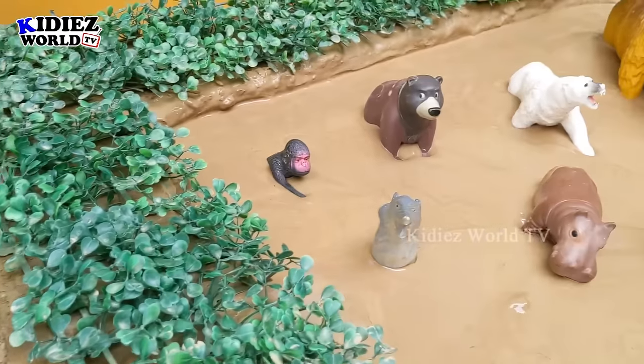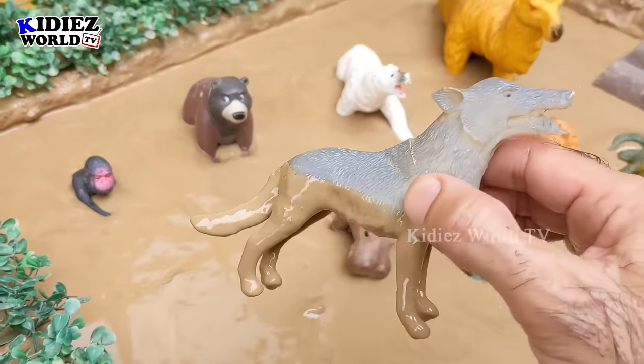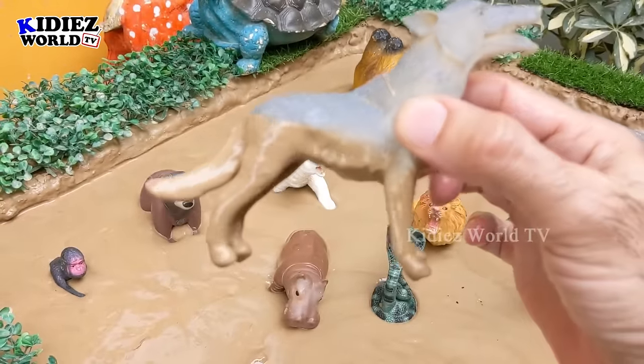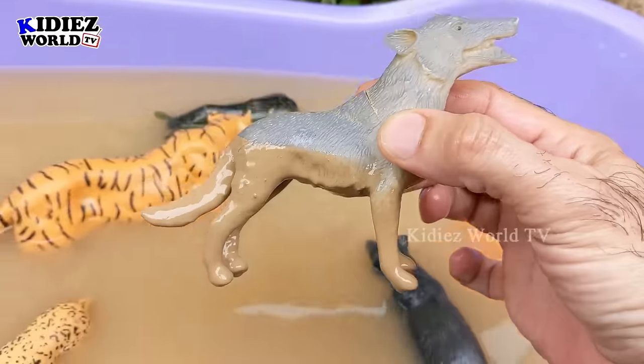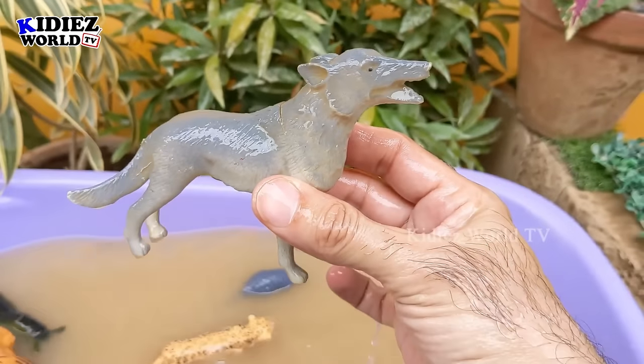The next one we have is a wolf. Wolf is a wild animal and this wolf is very dirty. Let's make him clean. Here we go — wolf!